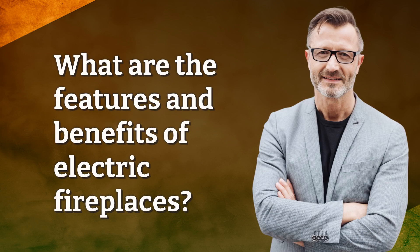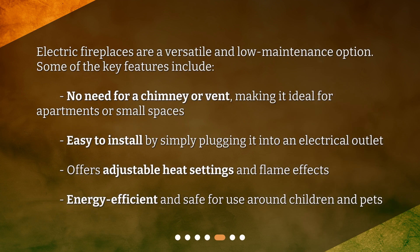Electric fireplaces are a versatile and low-maintenance option. Some of the key features include: no need for a chimney or vent, making it ideal for apartments or small spaces, easy to install by simply plugging it into an electrical outlet, offers adjustable heat settings and flame effects, and is energy-efficient and safe for use around children and pets.